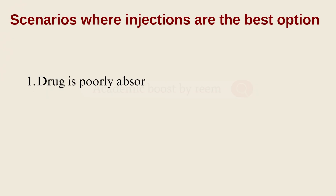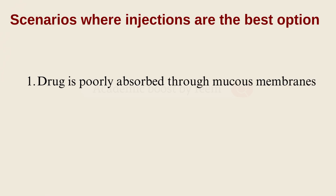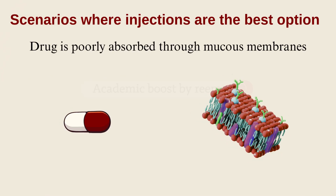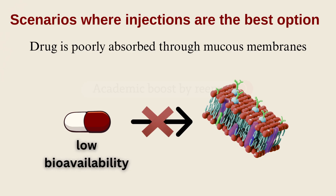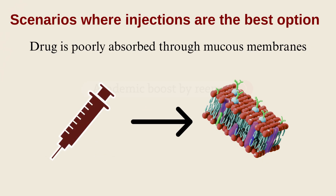First, in cases where the drug is poorly absorbed through mucous membranes. In order for a drug to be absorbed, it should be able to cross the cellular plasma membrane. When it's unable to cross the membrane for multiple reasons — one of which is its polarity — we describe it as a poorly absorbed drug, or a drug with low bioavailability. Injection is the best choice for administration in such cases.